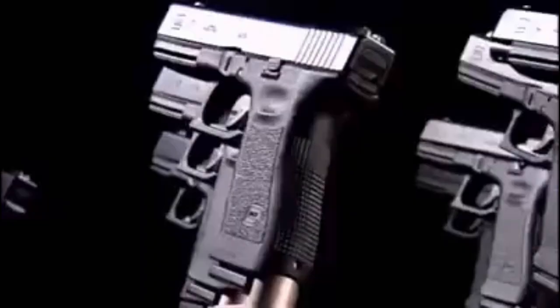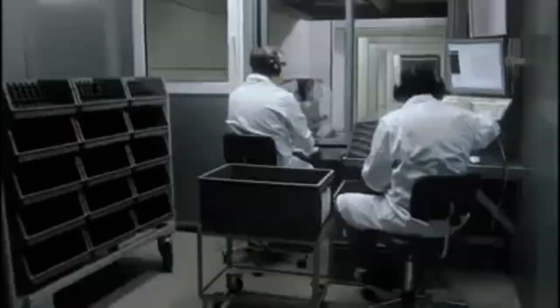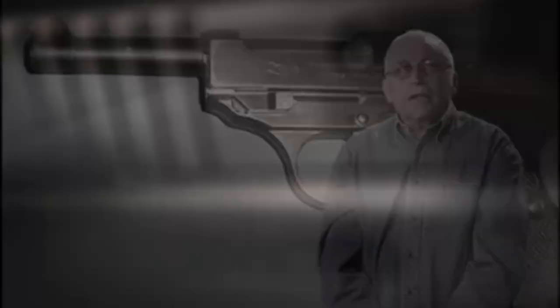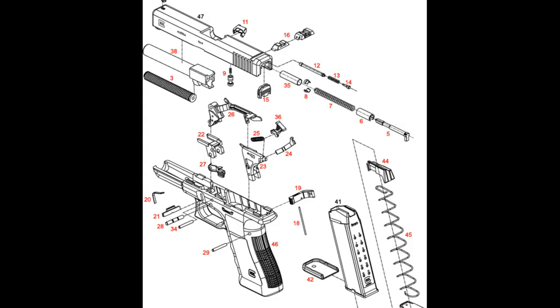The new service pistol was not to exceed 58 parts or have more than 20 malfunctions during a 10,000-round torture test. The pistol was also to be fired 15,000 times, and then a cartridge producing twice the maximum allowable pressure was to be loaded and fired. If the pistol failed to fire after that, it was disqualified. The Glock 17 accomplished all of this and functioned flawlessly during the torture testing.